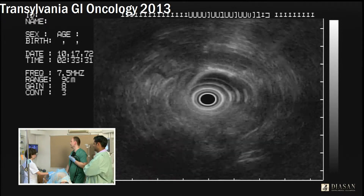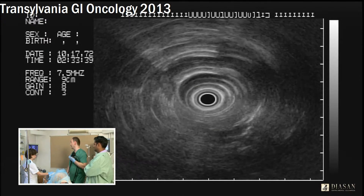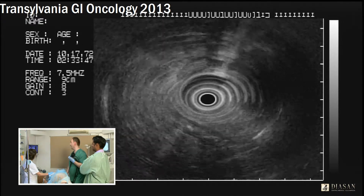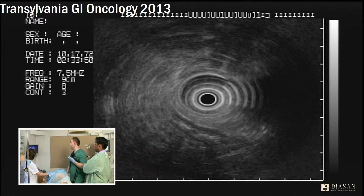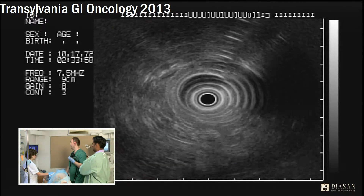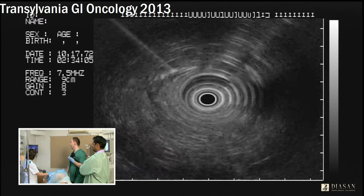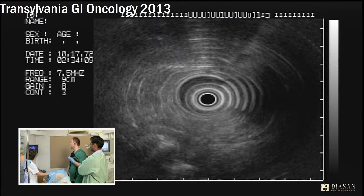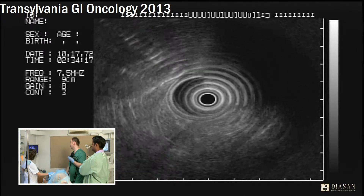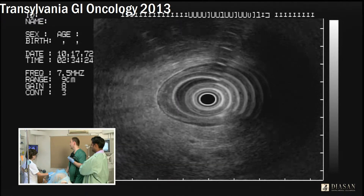Now you have the image. I'm at 30 centimeters from the anal verge and I'm coming back. I inflate the balloon and try to get out all the air, which gives you artifact in the right upper corner of the screen. We are coming back slowly, looking carefully at the screen to identify the round image of lymph nodes. Right now we are at 25 centimeters.